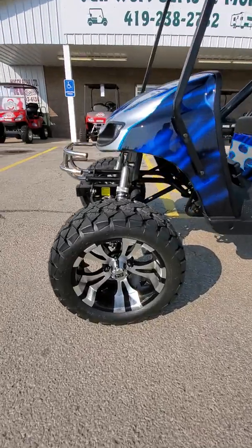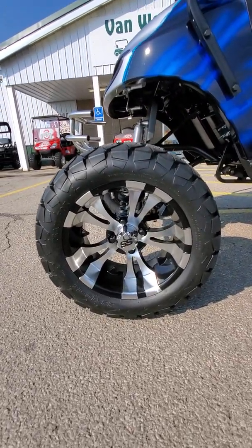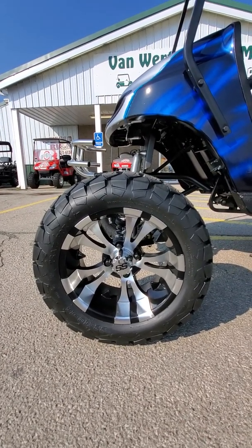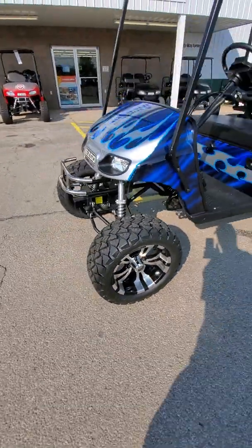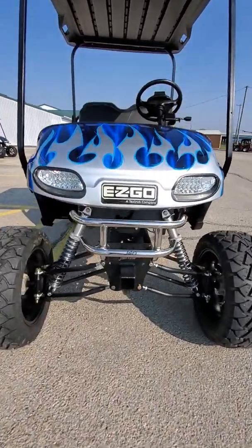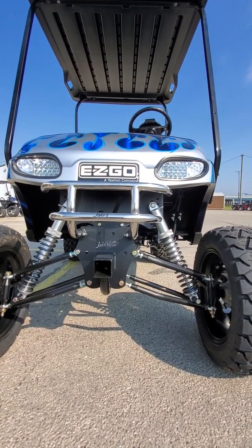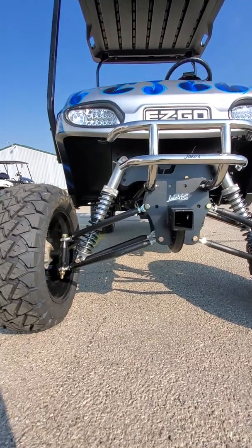Gorgeous looking 14-inch SS black and silver wheels coupled with the 22x10x14 Trail Fox all-terrain tires. Good looking wheel and tire combination there. It does have the Jake's Long Travel Lift Kit on it. They are adjustable for a smoother or firmer ride depending on what you're going to be using it for.